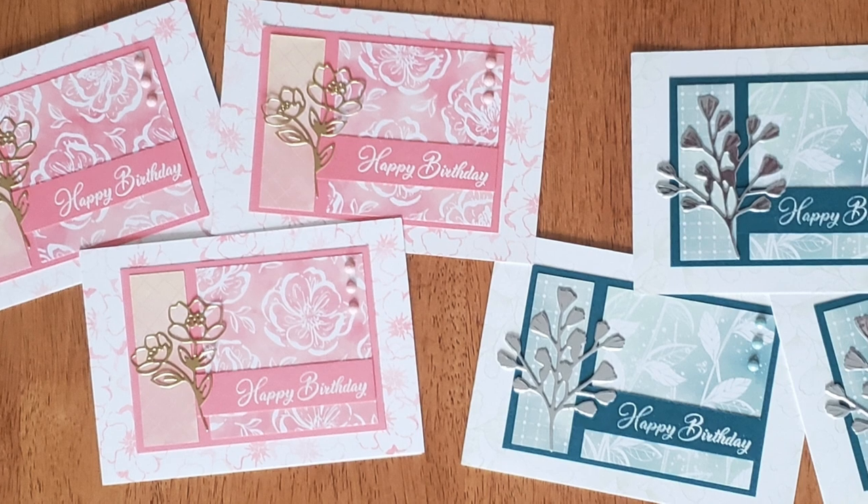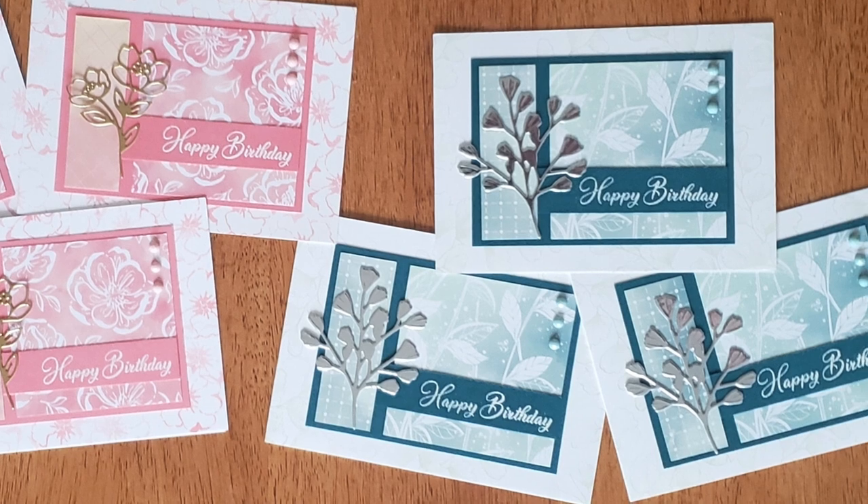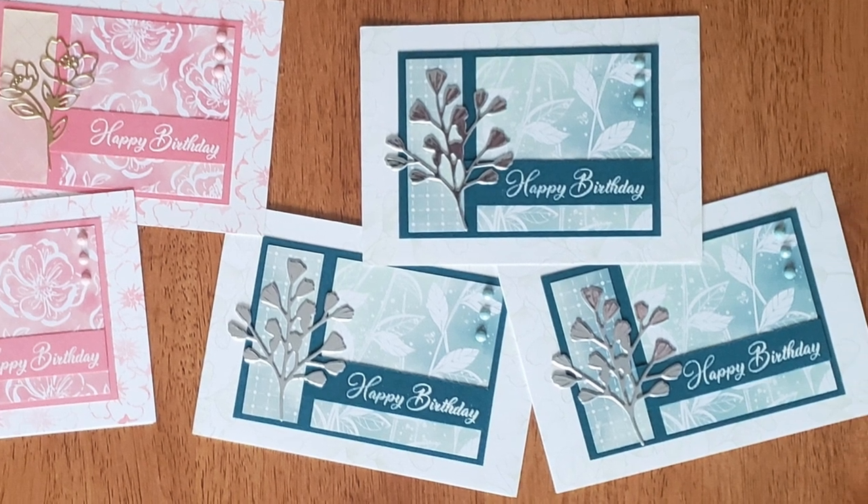Up first today is Sandy, who is at Stamp with Sandy over on Instagram. For her six cards she has created three with a pink palette and three with a blue palette. I love the papers and those metallic die cuts.